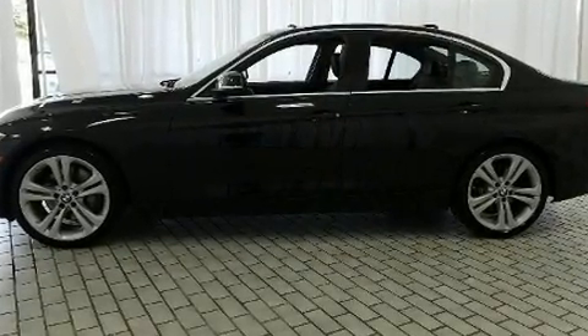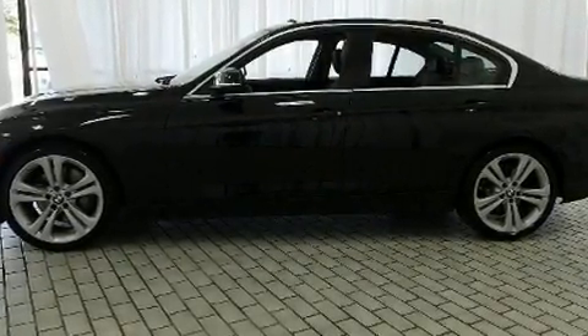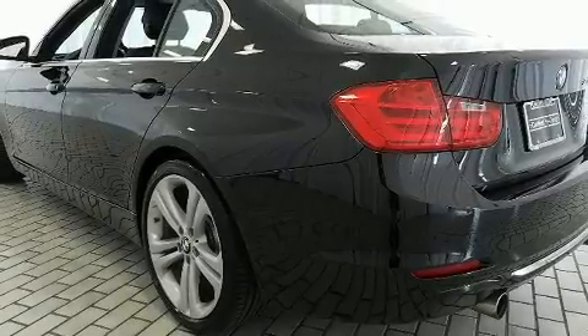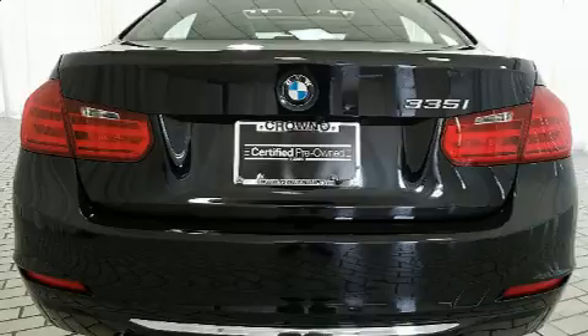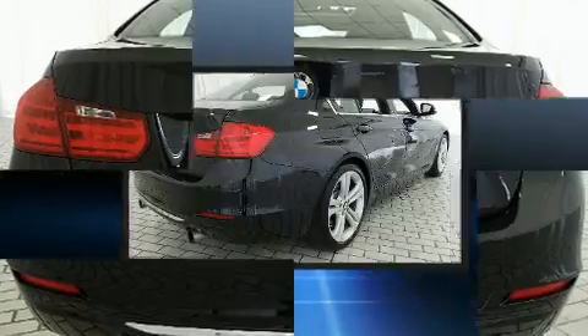It features an automatic transmission, rear-wheel drive, and a three-liter, six-cylinder engine. Turbocharger technology provides forced air induction, enhancing performance while preserving fuel economy.